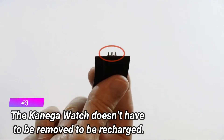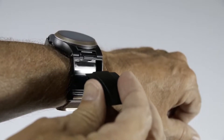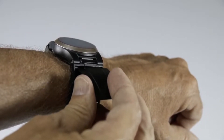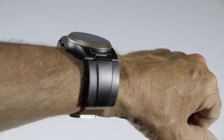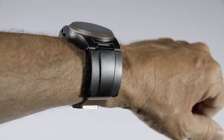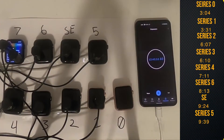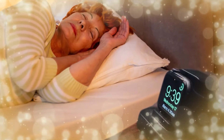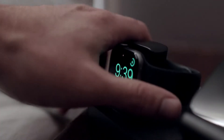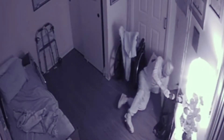Number 3: the Kanega Watch doesn't have to be removed to be charged. A medical alert device must be worn at all times to provide round-the-clock protection. The Kanega Watch's patented Quick Swap battery system has two sets of batteries that can be swapped out without ever removing the watch, enabling the user to enjoy 24/7 coverage. The Apple Watch's 18-hour battery life means it must be removed and charged daily, leaving the user unprotected as it recharges. Most Apple Watch users recharge at night, which is also when many falls requiring emergency response happen.